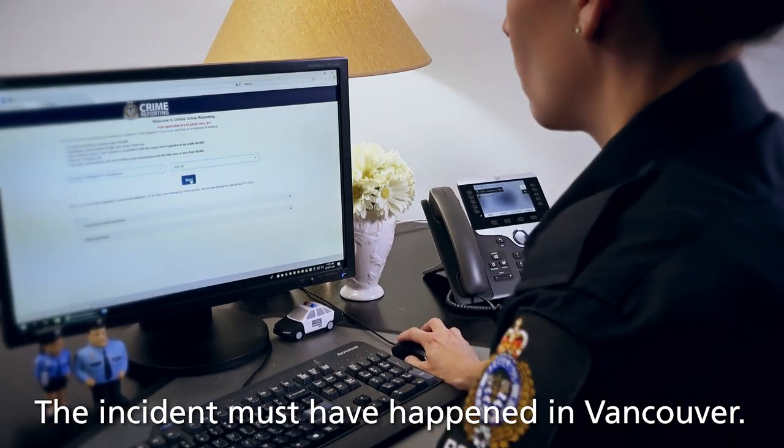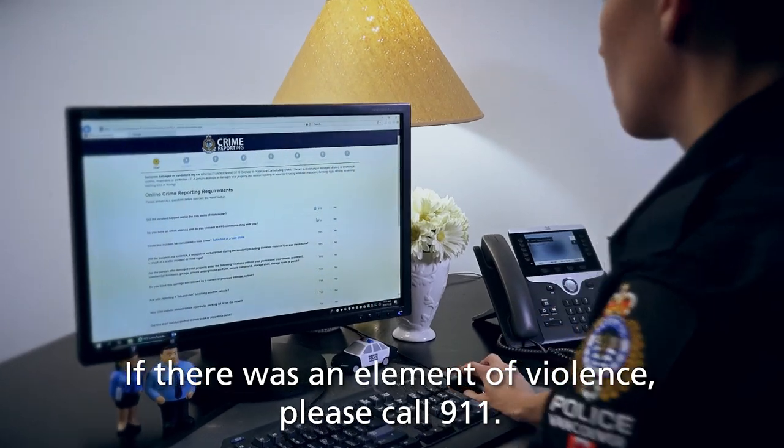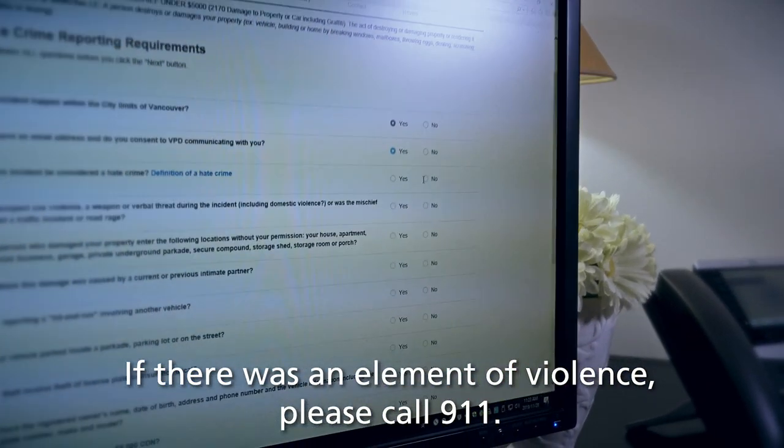To use this system, the incident you are reporting must have happened in Vancouver. If there was an element of violence, we ask that you call 911 instead.